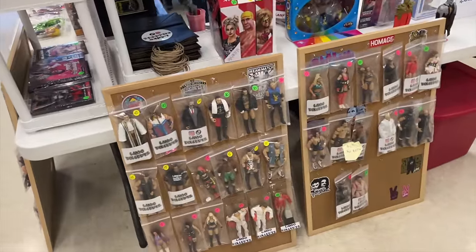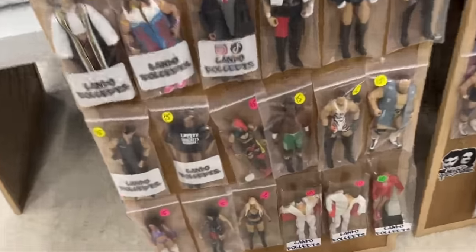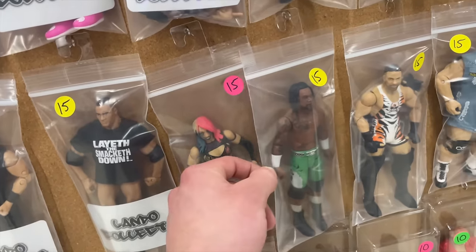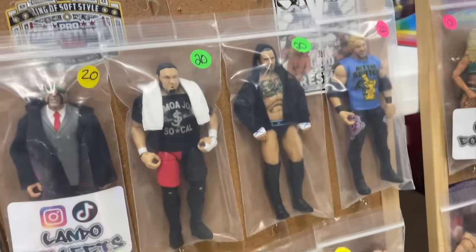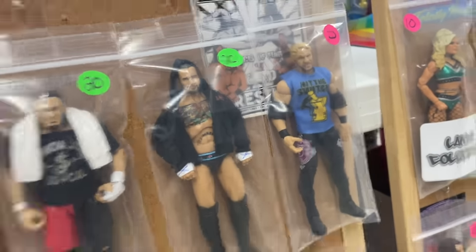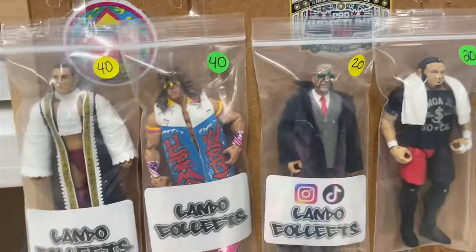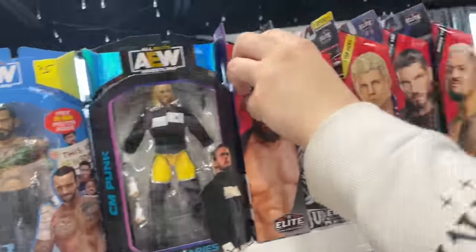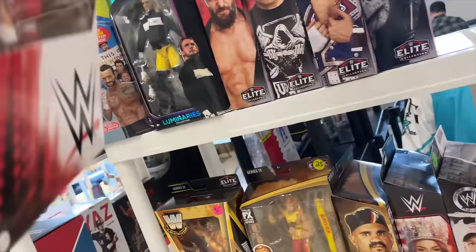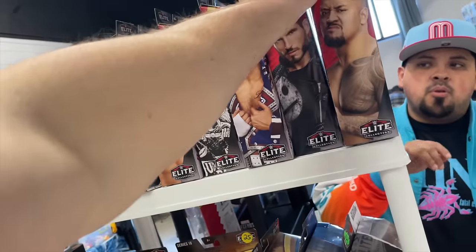Lando's Wall — let's see what we got. Got some Young Bucks, got a Legends Rock. Is that a Swerve? Got a Rob Van Dam, cool CM Punk, Christian — dude, that Christian is sick! I love this Christian, the Amazon one — that one's fire! Ultimate Warrior, CM Punk. Oh, is that a Solo? No way — dude, this is going to sell today, very much so.